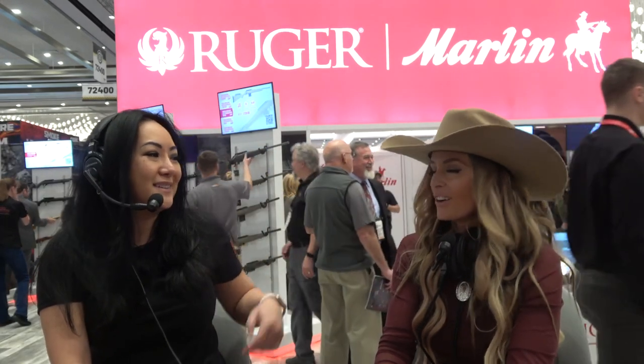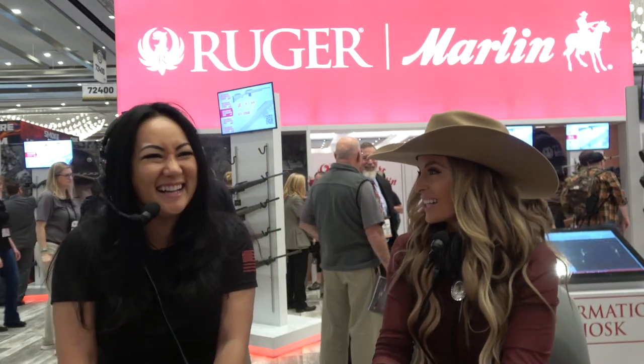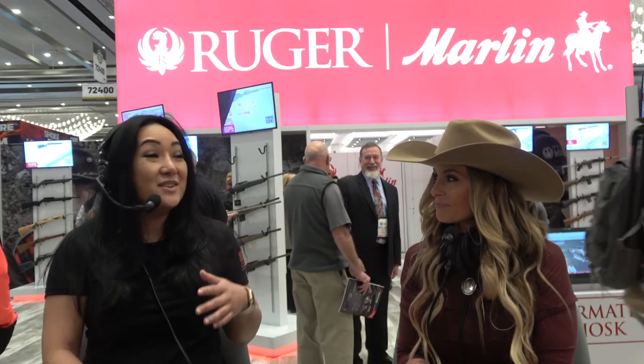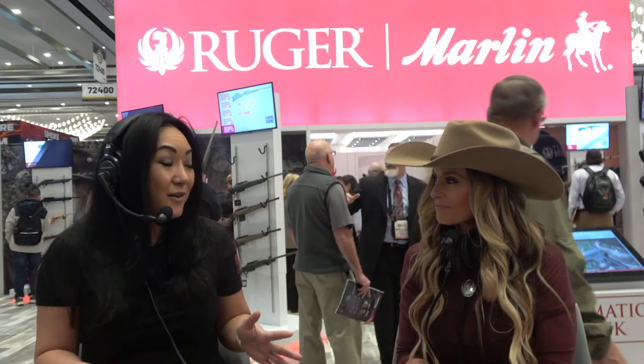Remember the time we went to Montana? Oh yeah, that was so fun. We need to do it again. So walk everybody through how you started shooting, because I think there's a lot of people that can get a lot of inspiration from that. I grew up not shooting, nowhere near guns at all. My family's not into it, the people I dated weren't into it. But I've always watched action movies and was always interested in guns.